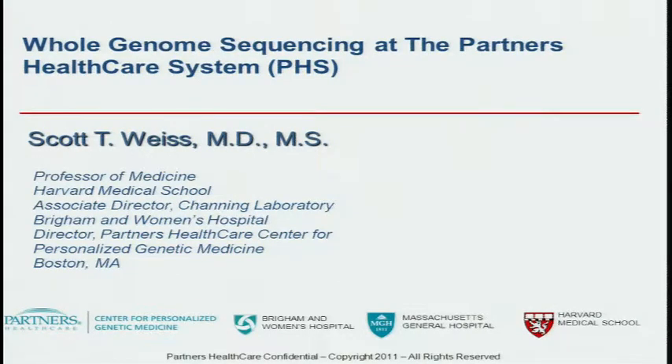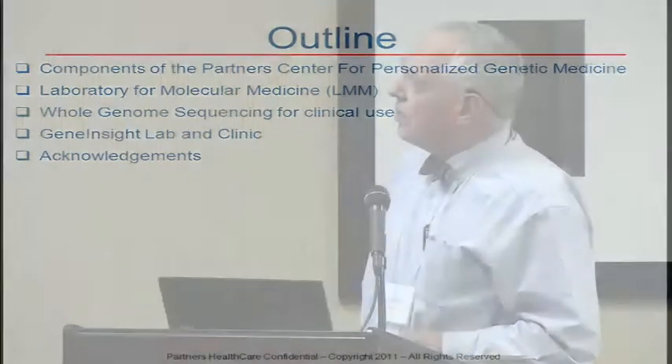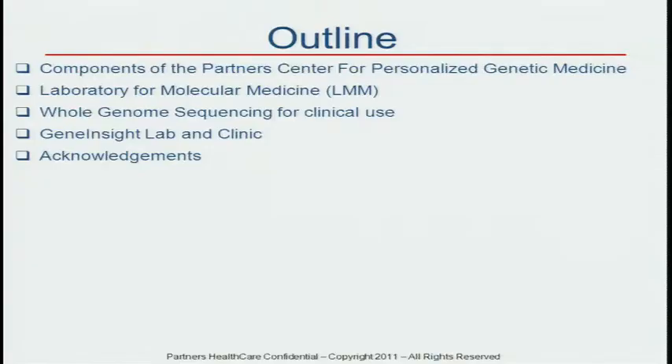I'm not really going to talk a lot about the mechanics of whole genome sequencing. I'm going to describe how the Partner Center for Personalized Genetic Medicine is organized, describe the Laboratory for Molecular Medicine, which is our CLIA-certified lab, talk a little bit about our plans to launch this service, which is very much along the lines of what Howard and David are doing at MCW, and focus in on Gene Insight Lab and Clinic as a critical piece of software and something that may be shareable with other members of the group.